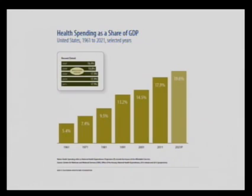Those are in real dollars. If we look at our next slide, we're going to look at health spending as a share of the GDP — the gross domestic product — which is the amount of goods created in this country.